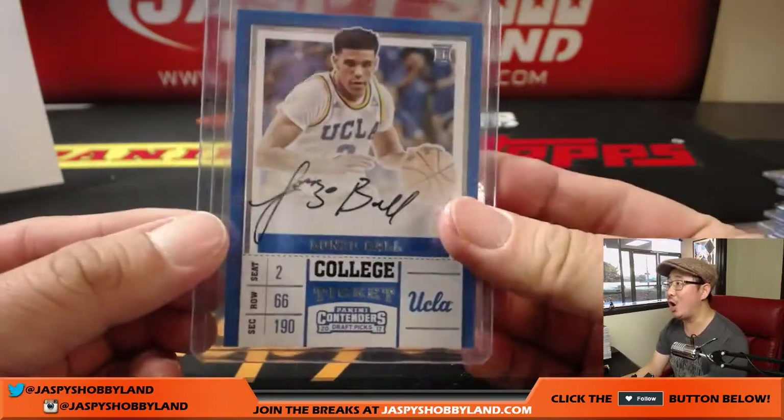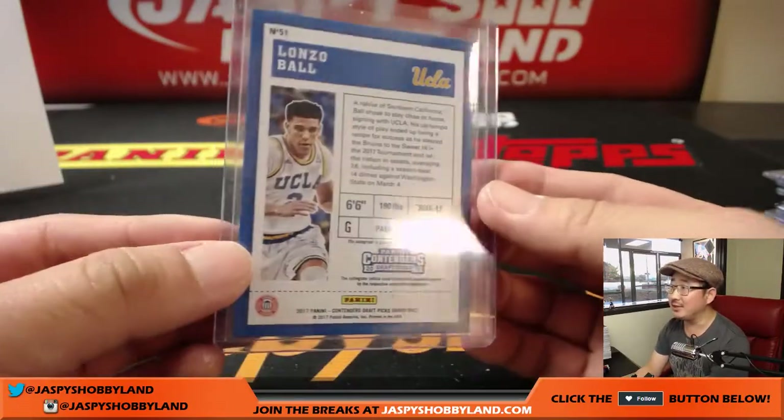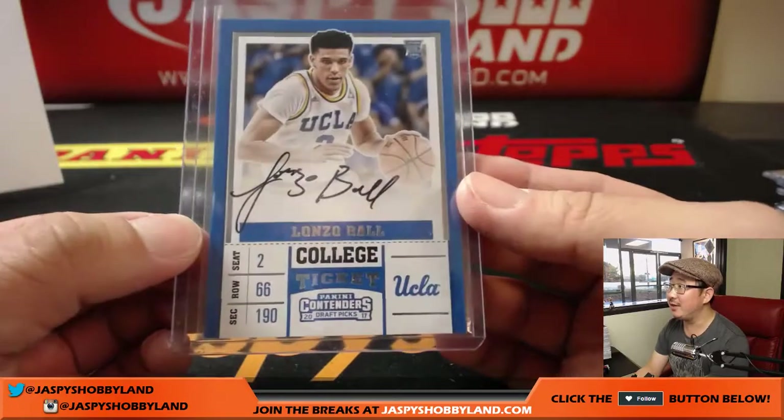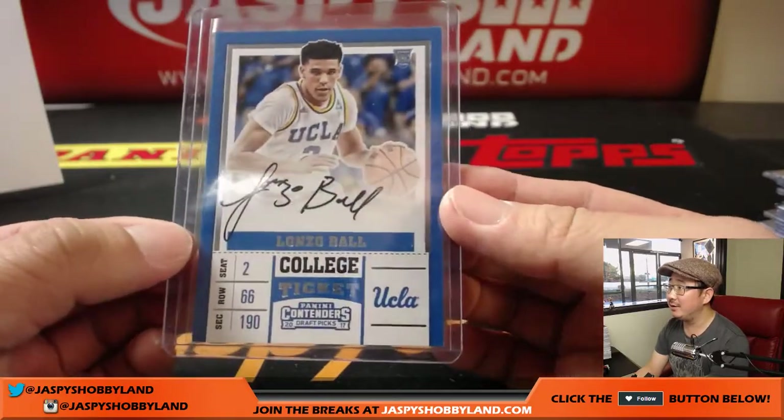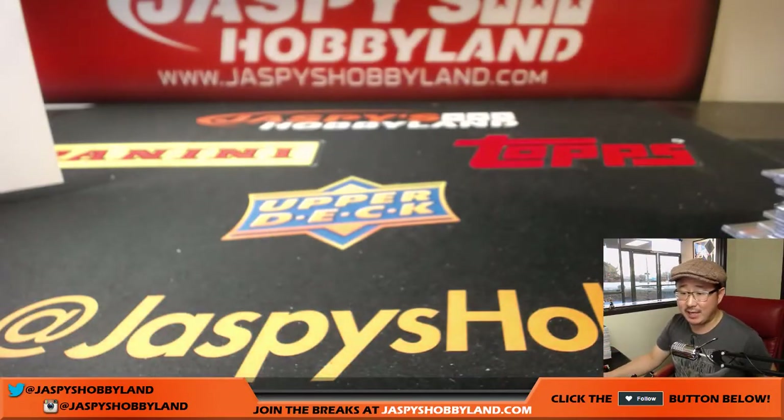And of course we got an on-card auto of Lonzo Ball for the Lakers — that was really strong right there. Nice on-card auto, nice autograph too. Nice hit. And there you have it folks, that's the recap video for Pick Your Team number two, the brand-new Contenders Draft Picks basketball. Hot stuff. More on jazbeeshobbyland.com. Check it out. Bye-bye.